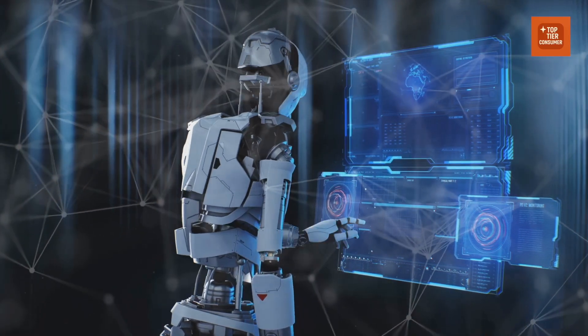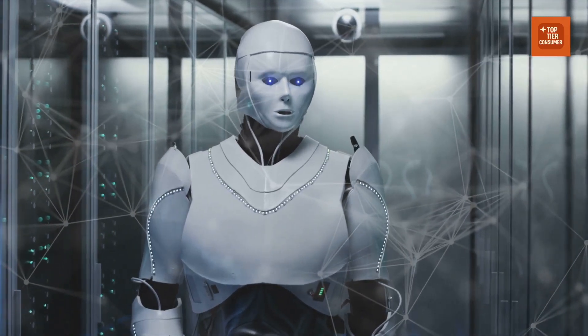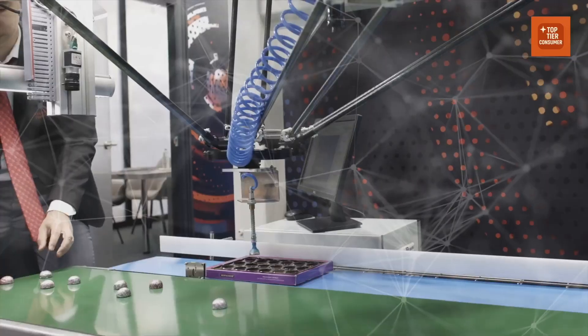Of course, there's a shadow to this story we have to address head-on: jobs, safety, and the ethics of giving a machine a human-like body. The job concern is real. Automation naturally displaces certain categories of work.